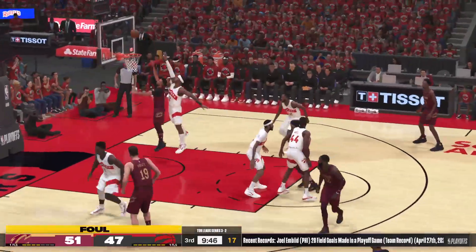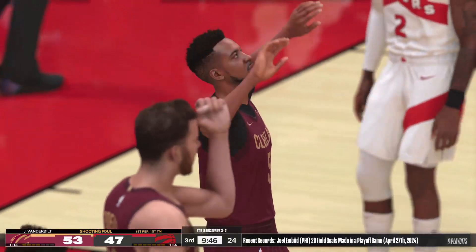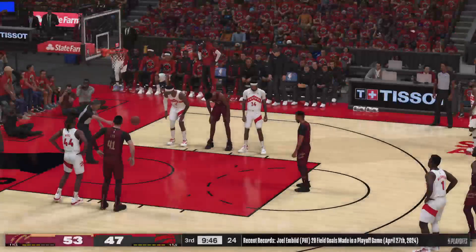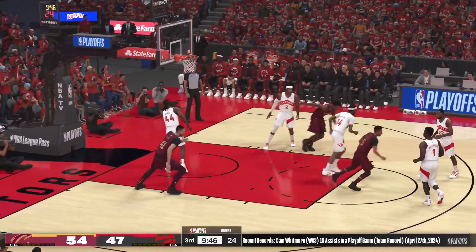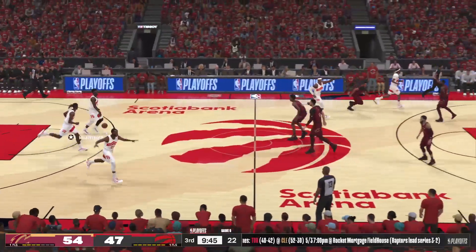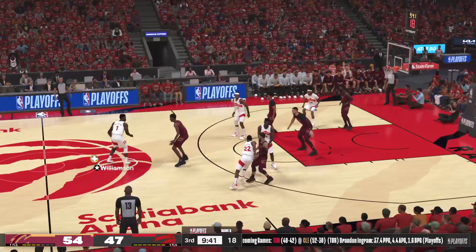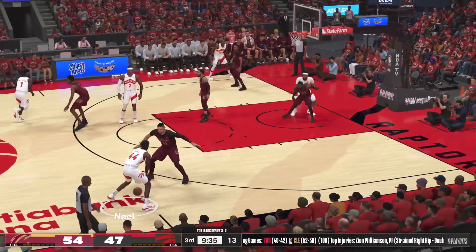Van Vliet, the pass to McCollum — and he was fouled in the act of shooting, opportunity for a three-point play. He baits you — CJ baits you into over-committing defensively to draw the and-one. Lynn checked in for Pirtle. For Toronto, they've got two of three from the floor in this third quarter, just under two and a half minutes in.